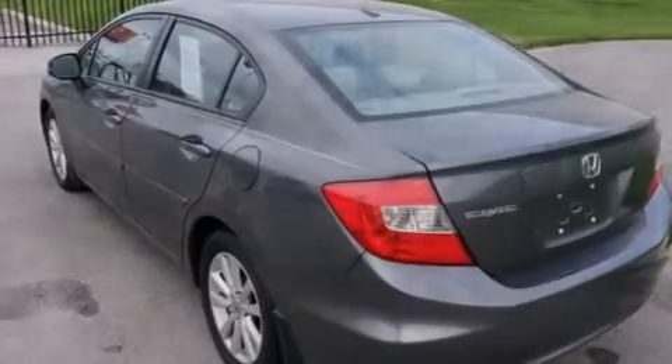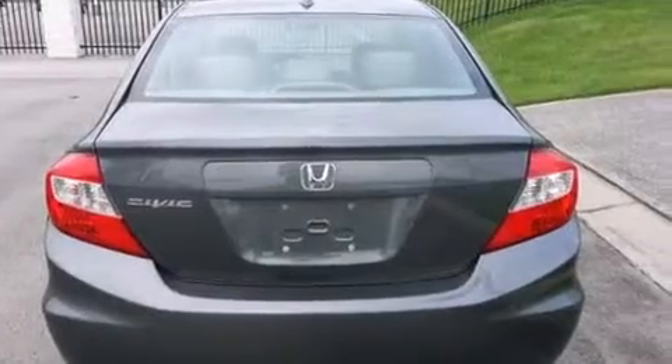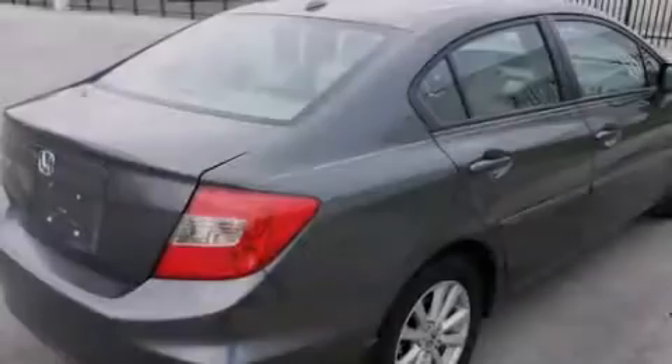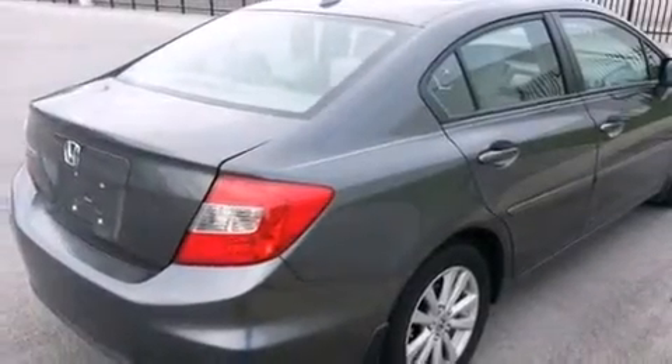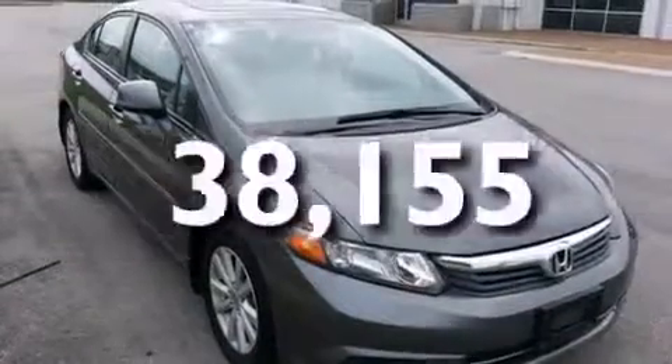Features include a navigation system, a low tire pressure indicator, a multi-link rear suspension, alloy wheels, front and rear floor mats, side curtain airbags, air conditioning, cruise control, full power accessories, and this vehicle has fewer than 39,000 miles on the odometer.